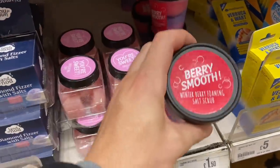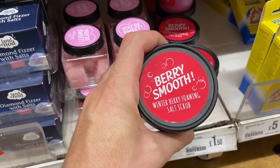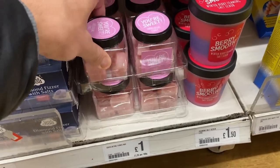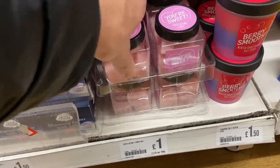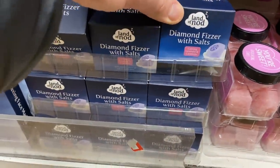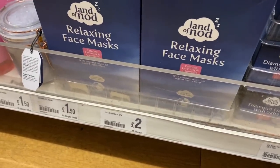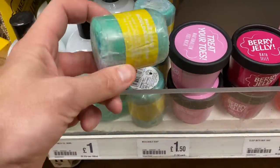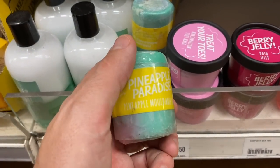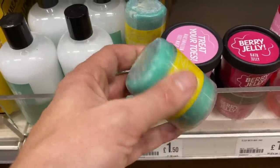We've got some lush-style products here - the packaging is very similar, these kind of black tubs. Smooth winter berry foaming salt scrub - that sounds nice. It's got different colours in there for £1.50. And then we have exfoliating cubes for £1.00. These would be nice to put together in a hamper for a Christmas present, wouldn't they? And then we've got these diamond bath bomb with salts - I think that's just like an individual bath bomb for £1.50. They've also got face masks for £2.00. This is mouldable soap - it reminds me of those things that lush do that you run under the tap and it foams up.